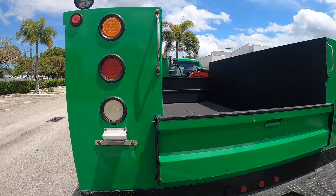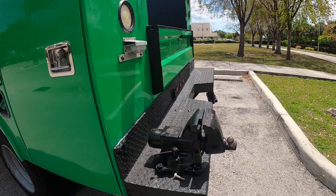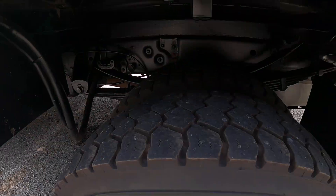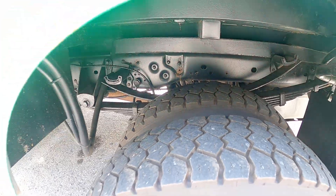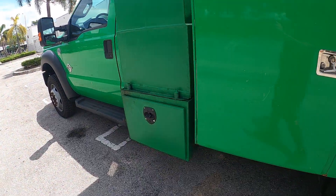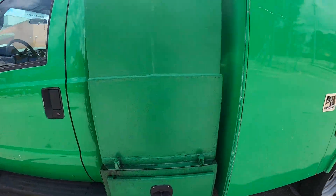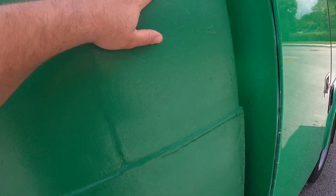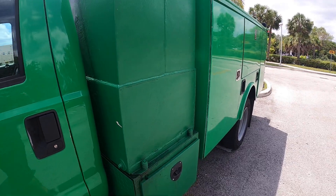It's got work lights all around the vehicle and a vise on the back. Here we have one tank divided into two, for a total of three compartments.